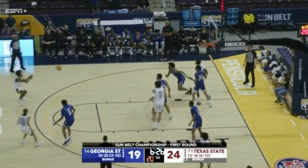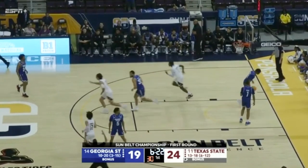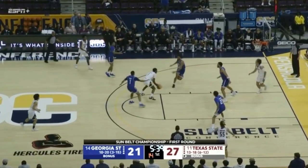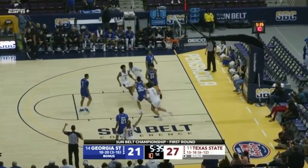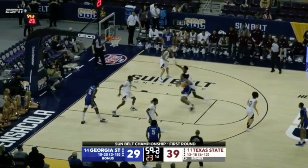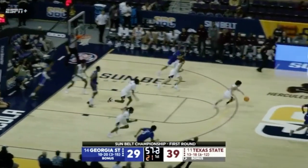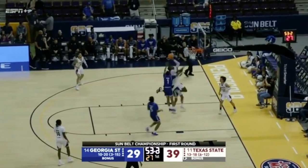Jordan Mason connects from outside to extend the lead. Drew Drennan hits a wide open three for the Bobcats. The Cats' defense comes up big, and Morgan goes the other way for two after the block — coast to coast.